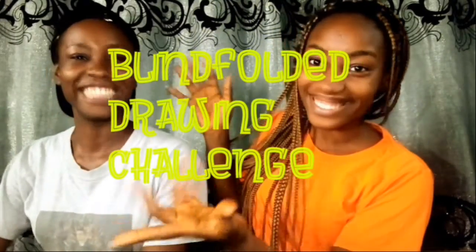Hey guys, welcome back to my channel! Today I'm featuring my sister Jason — if you've been following me, you've seen her a lot on my channel. Today we'll be doing a challenge video called the blindfolded drawing challenge. This is a very fun challenge and I hope you guys enjoy it!